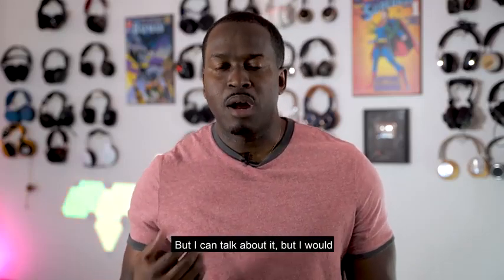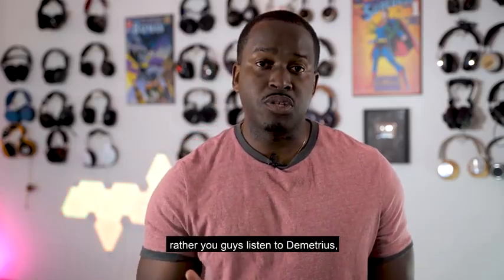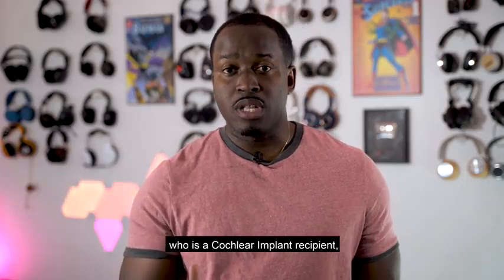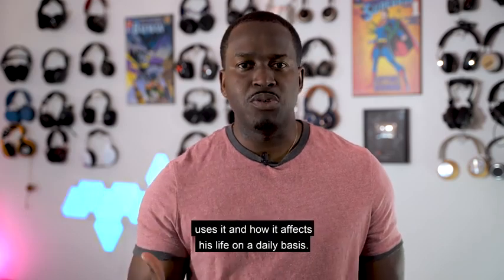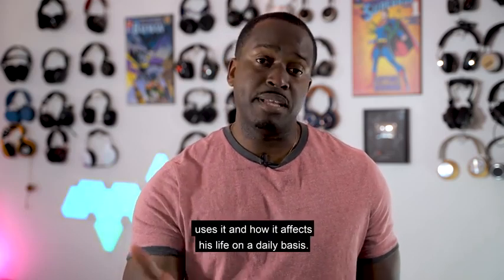I can talk about it, but I'd rather you guys listen to Demetrius, who is a Cochlear implant recipient, and just let him tell you how he's actually used this and how it affects his life on a daily basis.